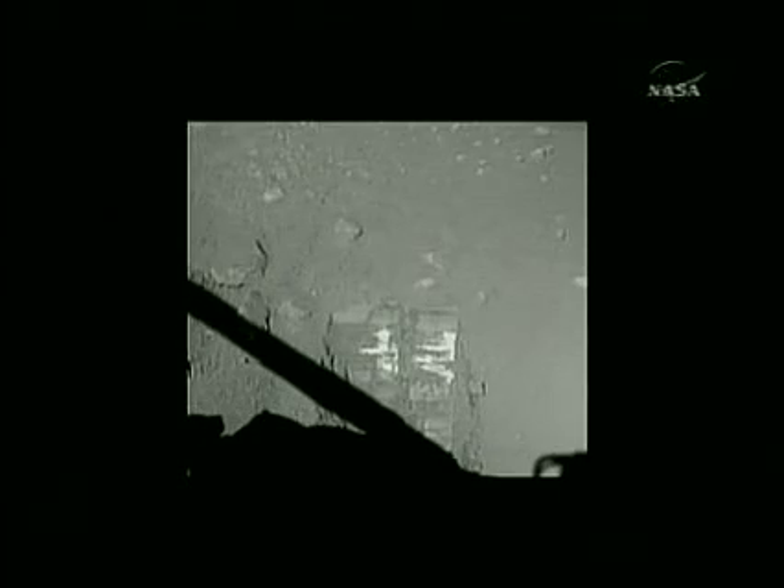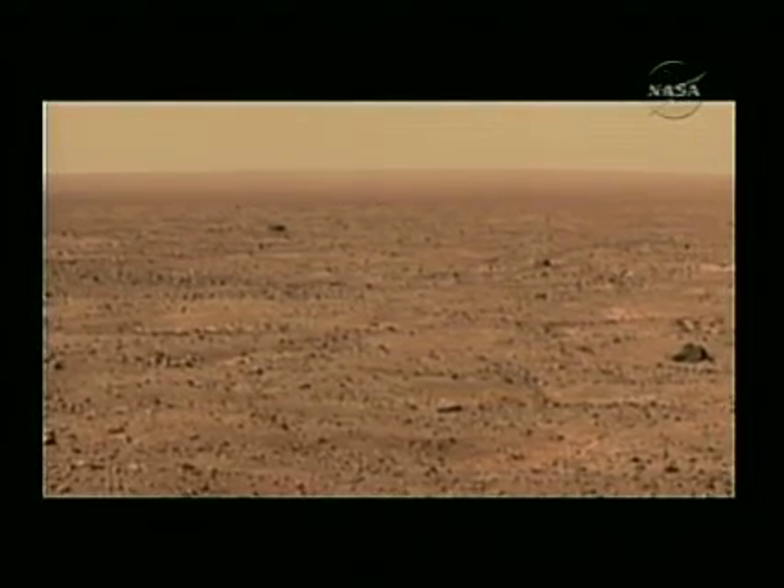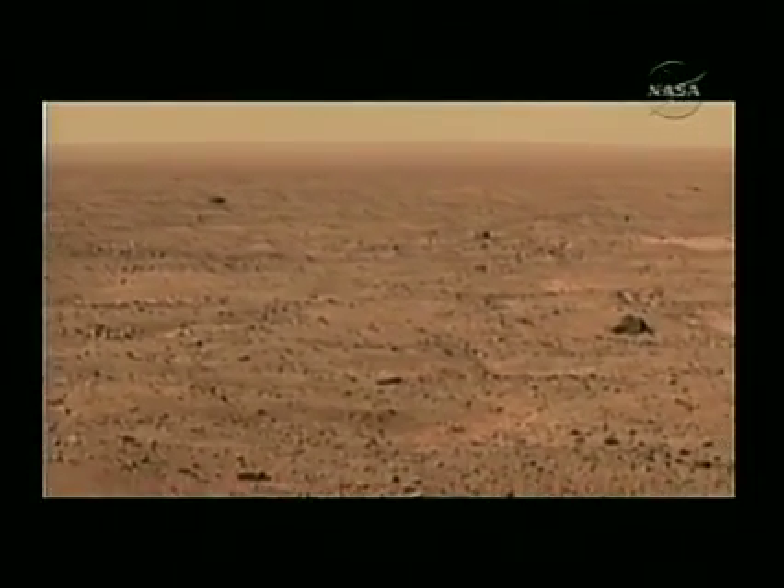U.S. media reports say a computer glitch this week resulted in the loss of a day's worth of photos of Martian soil and landscape, though NASA does not consider the loss to be critical. Scientists say they will have a full panorama of the landing area in a week or two.